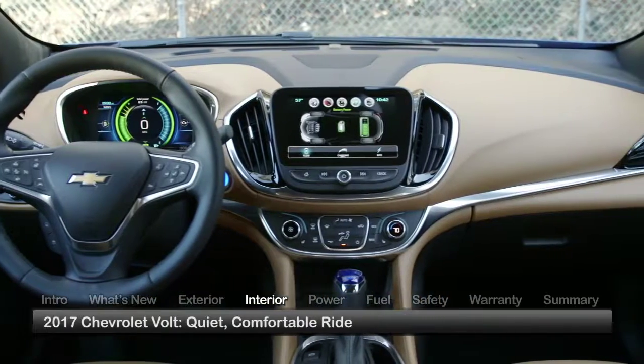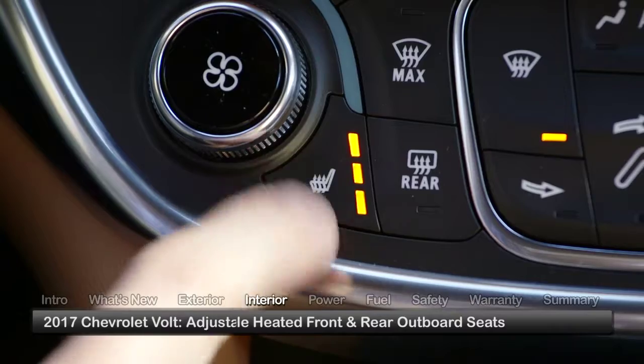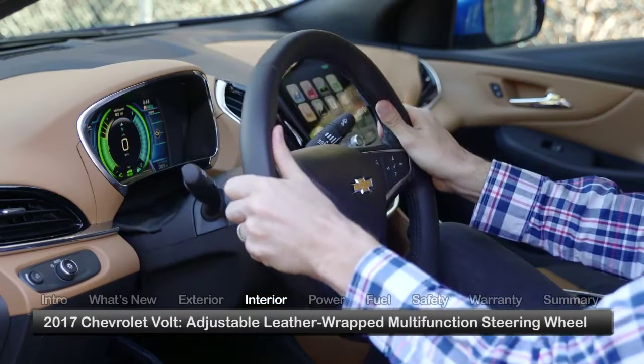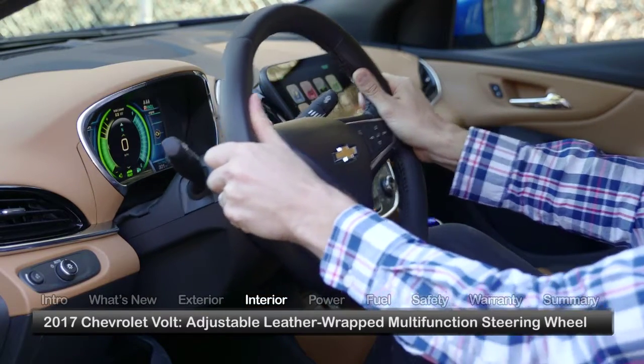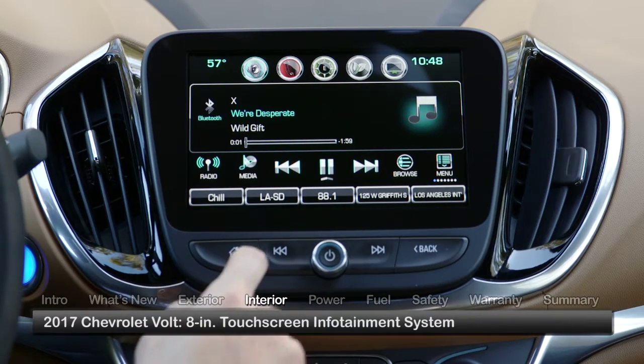Inside, the Volt provides a quiet, comfortable ride with available heated front and rear outboard seats. Driver conveniences include a tilt telescopic leather-wrapped multi-function steering wheel and an 8-inch touchscreen interface for easy access to infotainment features.